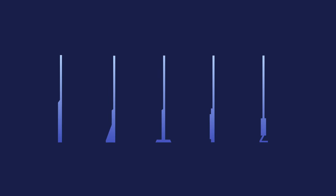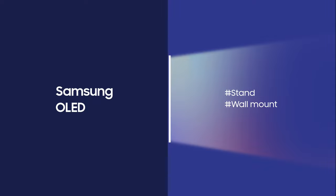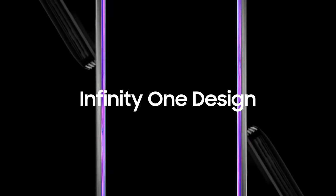OLEDs are stunningly slim — imagine how great they'd look wall-mounted. Samsung OLED has found the perfect balance from top to bottom. Samsung OLED is designed with balance, complete slimness all the way through.